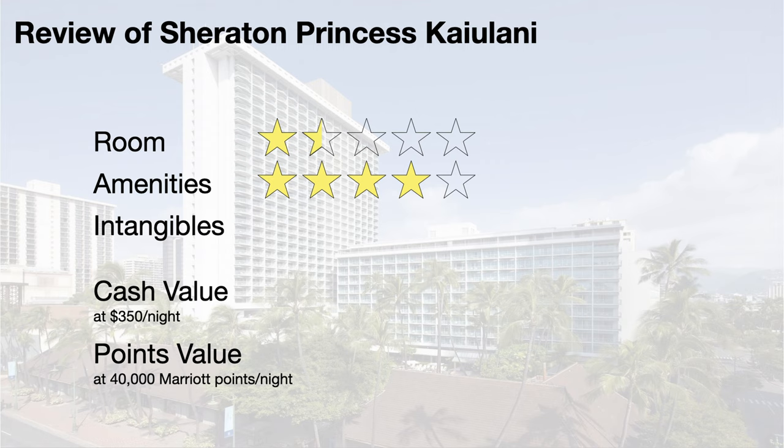I give the amenities a 4 out of 5. The property has standard amenities like a pool, gym, restaurant, and laundry facilities, but Sheraton Princess Kailulani earns that 4th star with their daily offerings like morning yoga, Hawaiian storytelling, ukulele lessons, hula lessons, lei, and bracelet making.